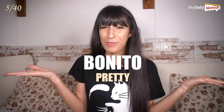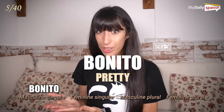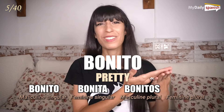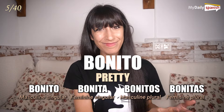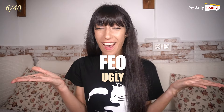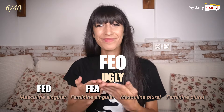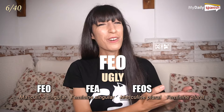Bonito — pretty. Bonito, bonita, bonitos, bonitas. Feo — ugly. Feo, fea, feos, feas.